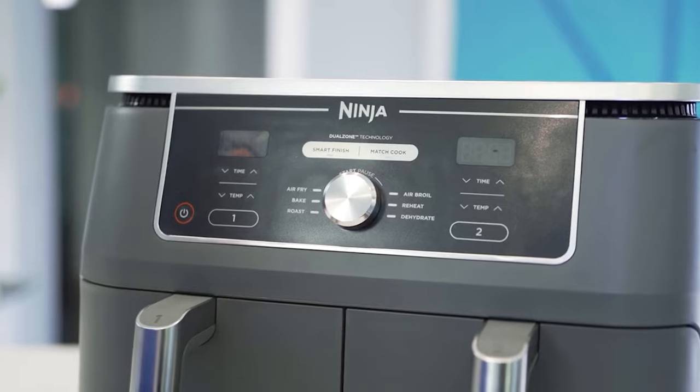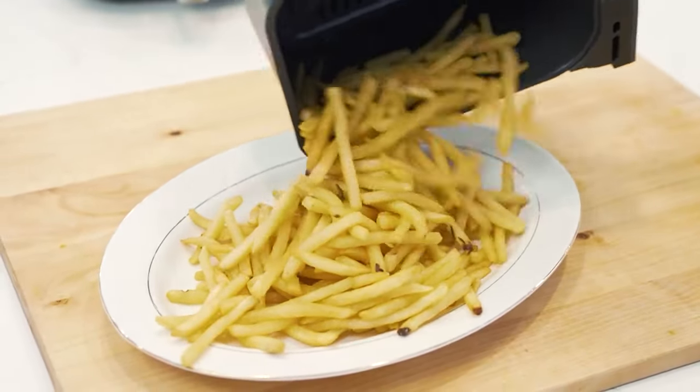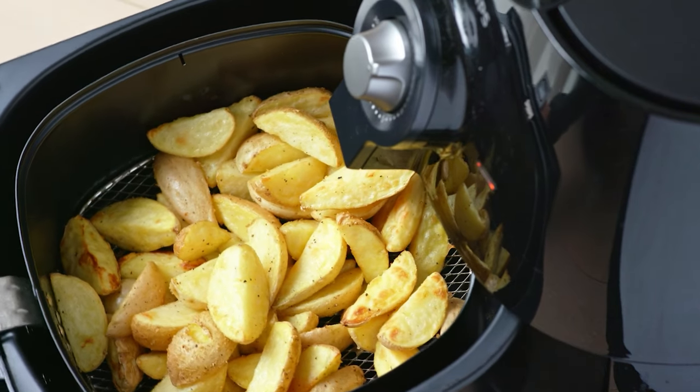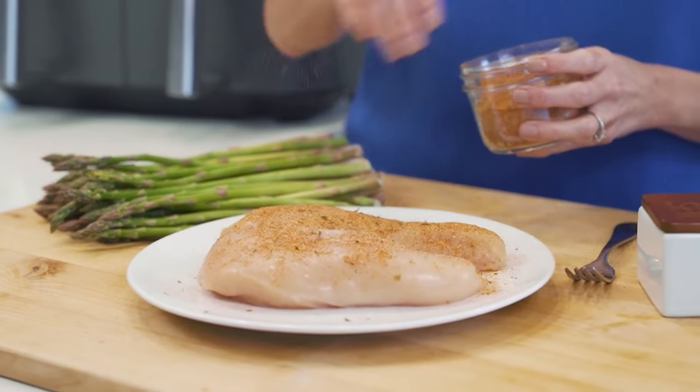Some work for larger families, others work better for smaller kitchens, and some have unique features for more experimental home chefs. And as always, you can check the pricing for any of these products in the description below. And if I'm able to get any discounts or coupon codes, I'll include those for you as well. So let's go ahead and get started.